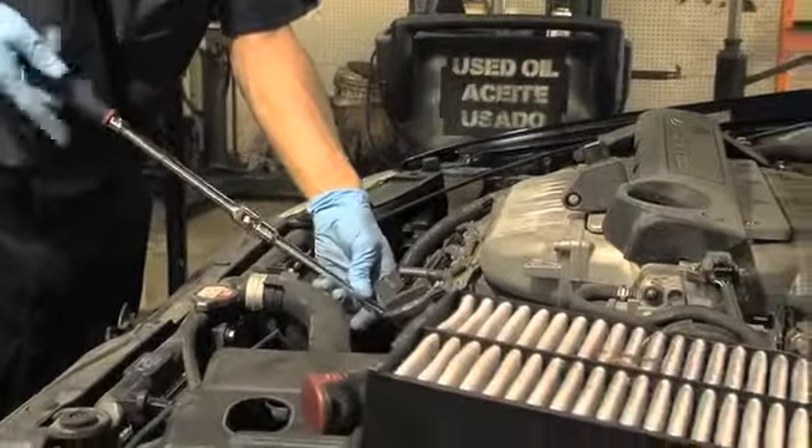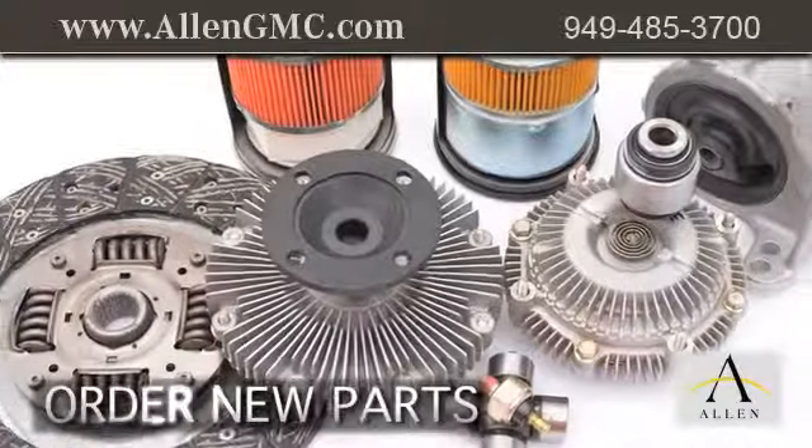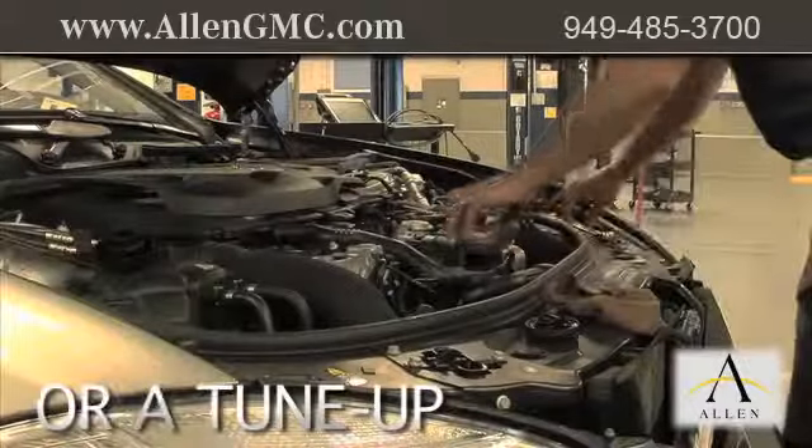Servicing your vehicle at a local mechanic shop doesn't necessarily save you money — whether you need an oil change, to order new parts, or a tune-up.